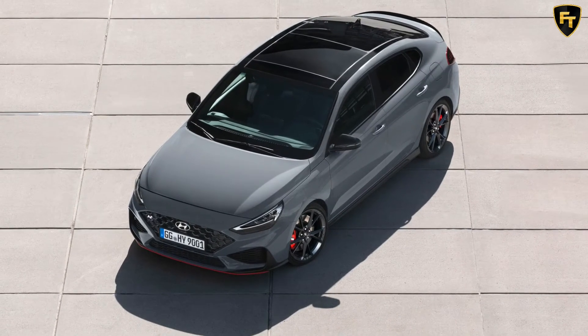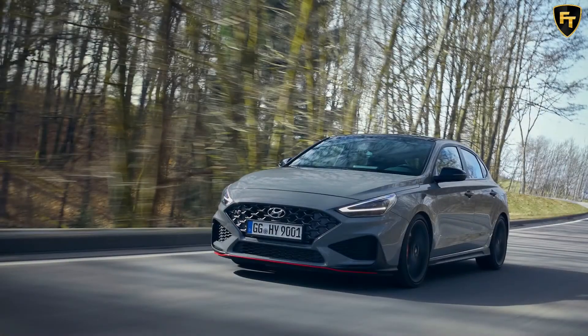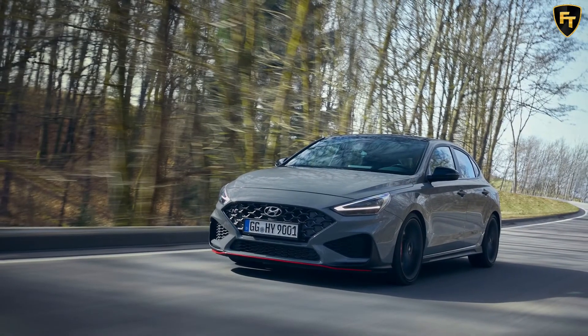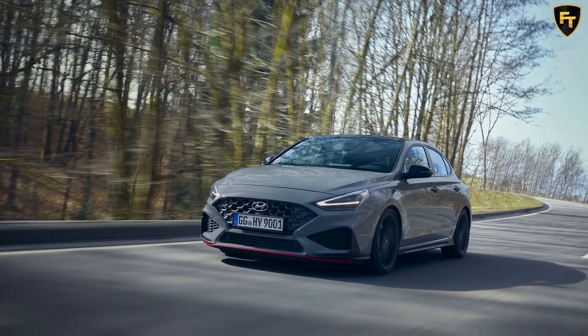The car is available in polar white, shadow gray, dark night, phantom black, performance blue, engine red, and sunset red. It can also be optioned with a panoramic glass sunroof for an extra $1,500.